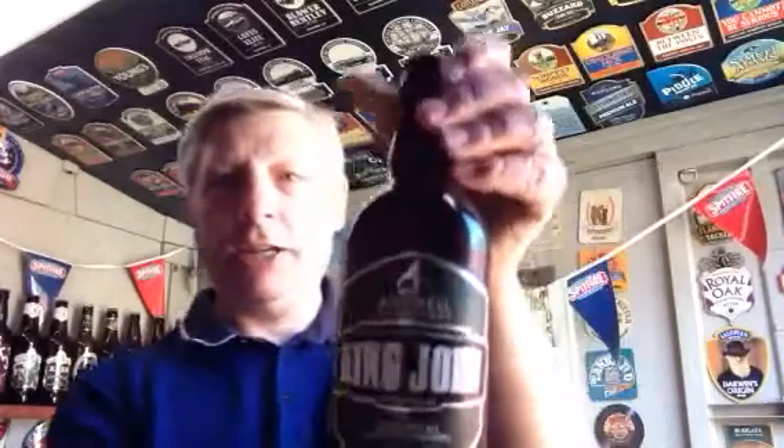Hello YouTube world and welcome to Terry's Quick Beer Review. Today's beer is going to be from the Andwell Brewing Company and it's their King John, which is a rich amber ale, 4.6%.